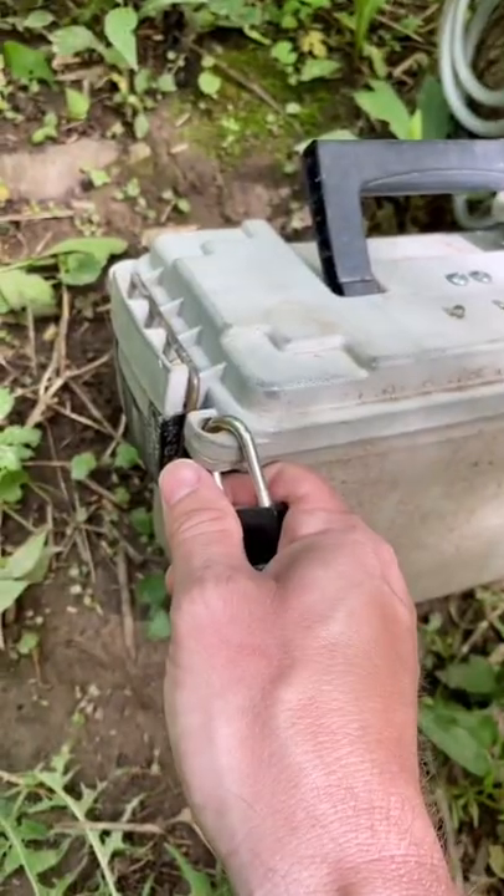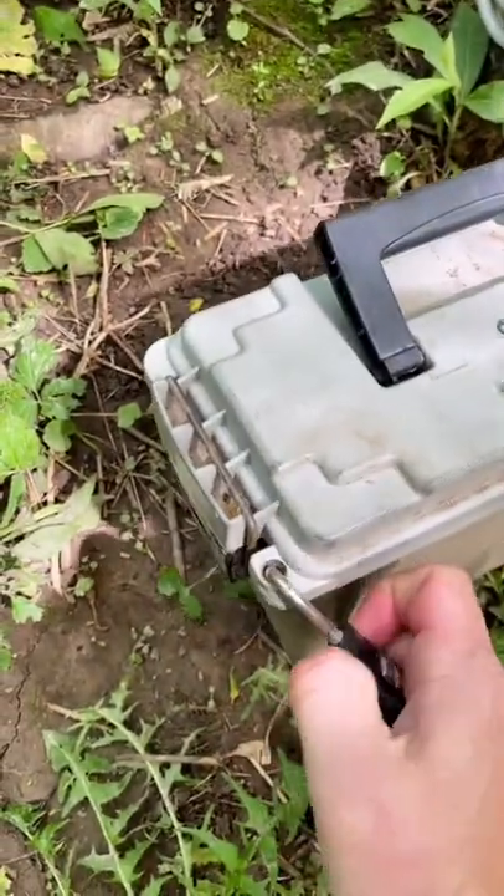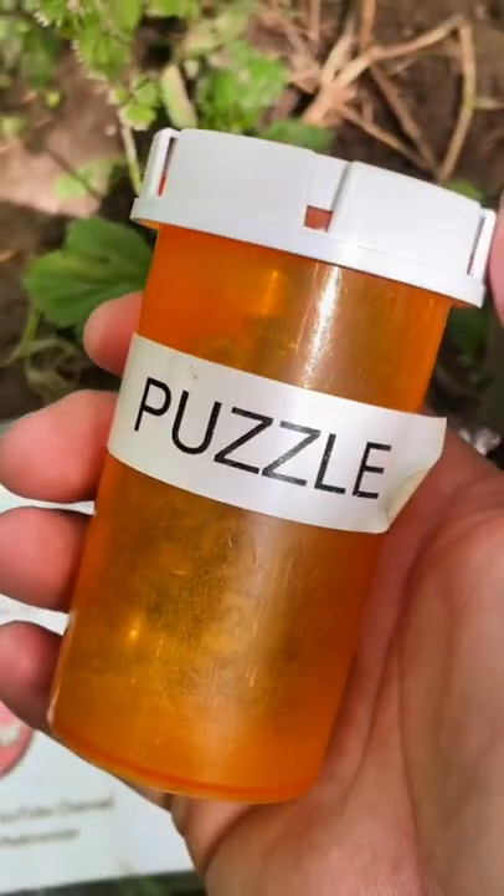On the cache page, there's a little description of each color meaning a certain number. Moment of truth. Yes! Oh no, there's more involved. I gotta solve another puzzle.